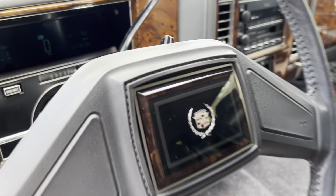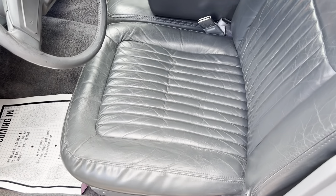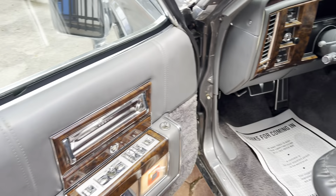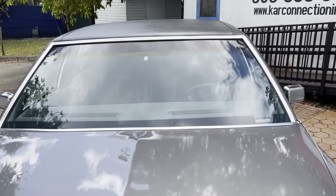This car is showing 91,000 miles. It has a six-digit odometer.